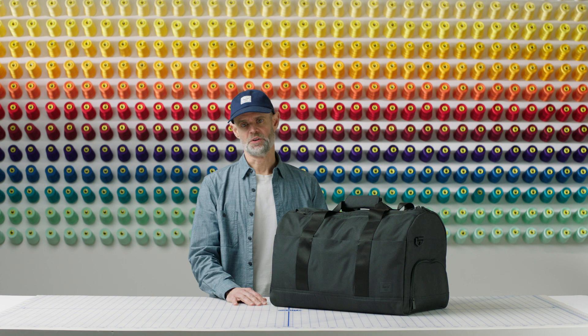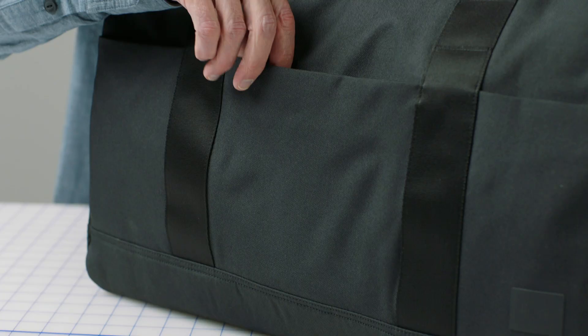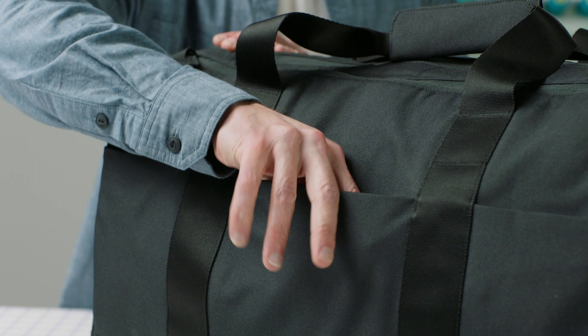There are tons of features on this bag which I'm going to walk you through today, starting with the front pocket, which is just a great place for things like boarding passes, passports, what have you. Nice and accessible, easy to reach.